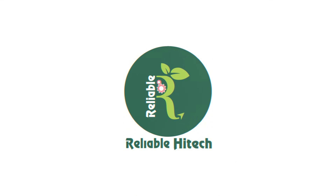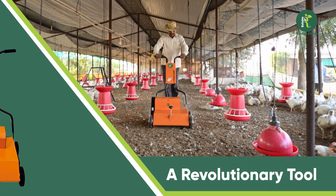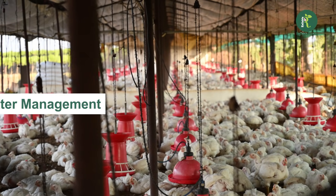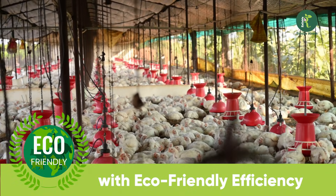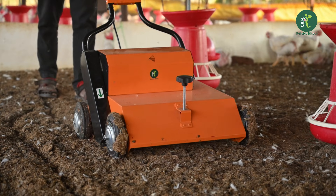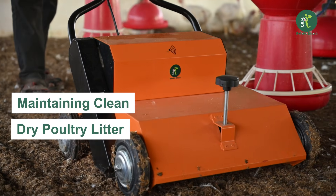Reliable High-Tech Industries proudly introduces its latest innovation: the e-power battery operated wrecker machine, a revolutionary tool designed to transform poultry litter management with eco-friendly efficiency. This cutting-edge machine is your ultimate solution for maintaining clean and dry poultry litter.